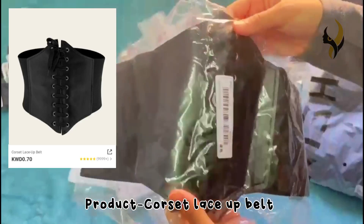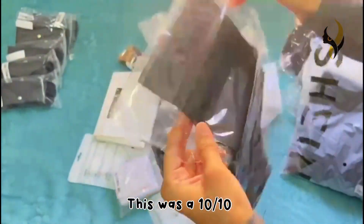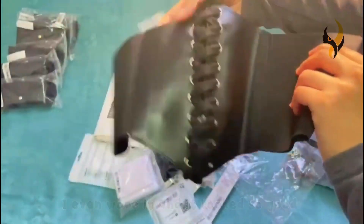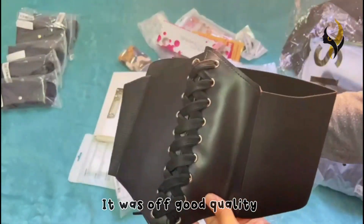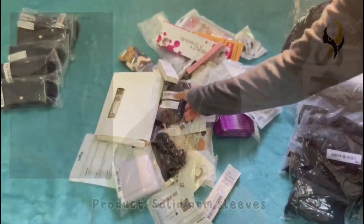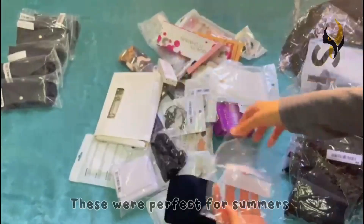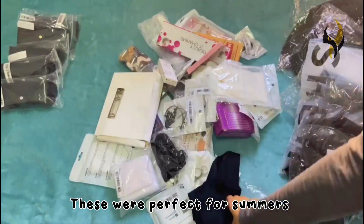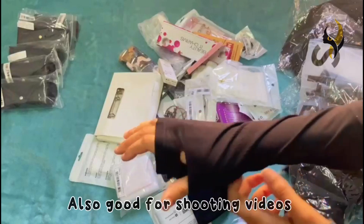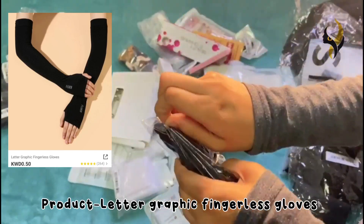The next product is a corset laser belt. This product was a 10 out of 10 — I even wore it and it looks so good. The quality of the corset was also very good. The next product is solid arm sleeves, which are perfect for summer — this is another 10 out of 10 product.